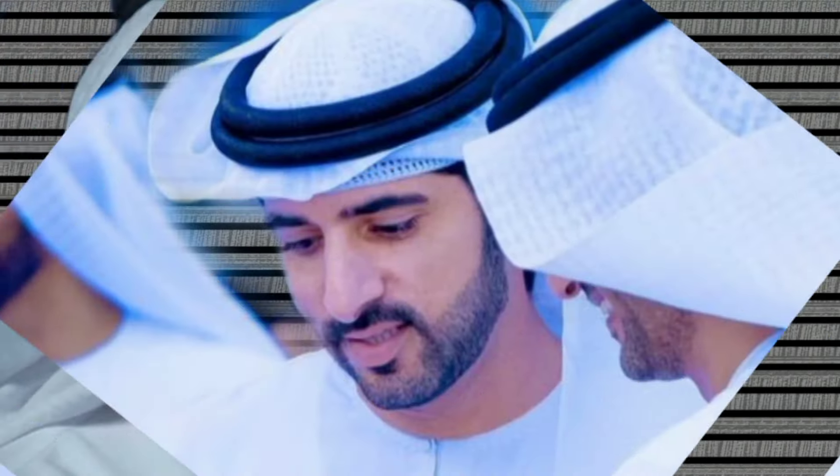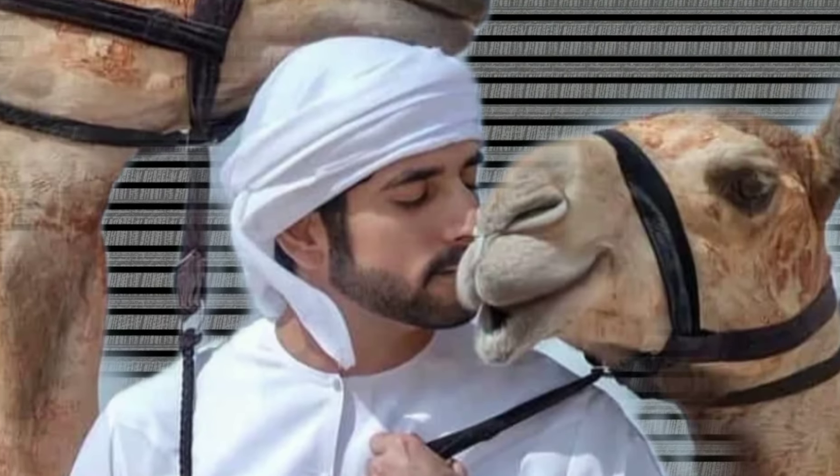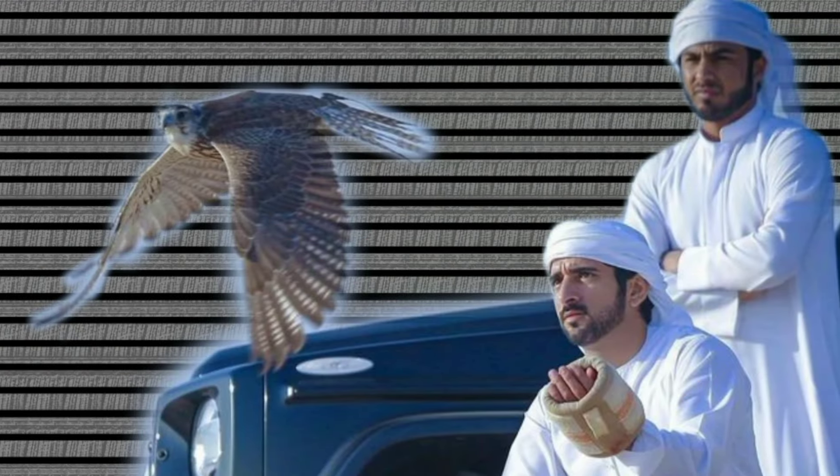The people of Sana'a are known for their warmth and hospitality. They take great pride in their traditions and are always eager to share their culture with visitors. Hospitality is an important part of Yemeni life, and it's common for visitors to be invited into people's homes to share a meal or a cup of tea. In the Old City, time seems to move at a slower pace, allowing people to focus on connections and relationships. This sense of community is one of the most beautiful aspects of Sana'a, and it's something that visitors often carry with them long after they leave.